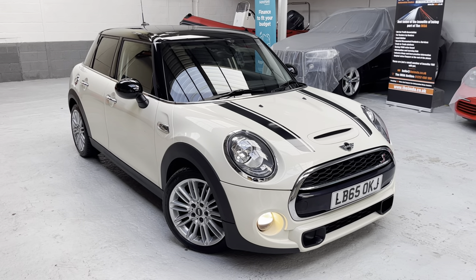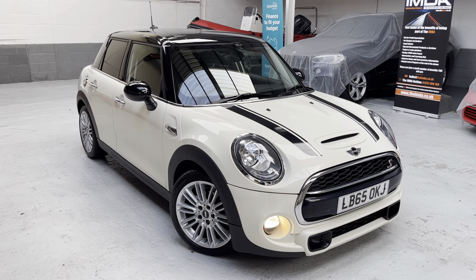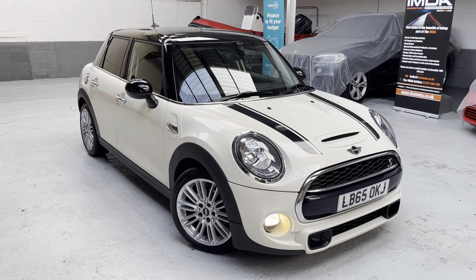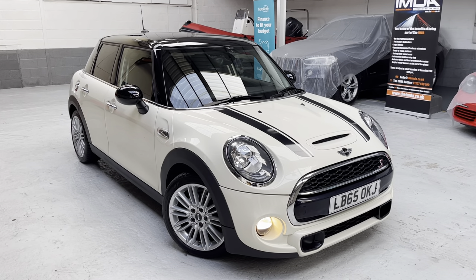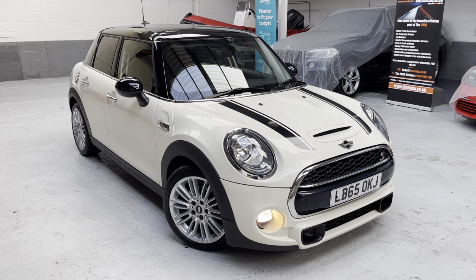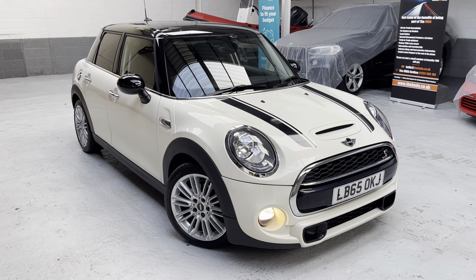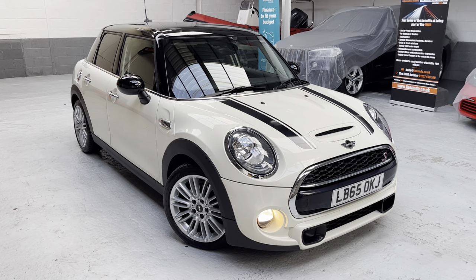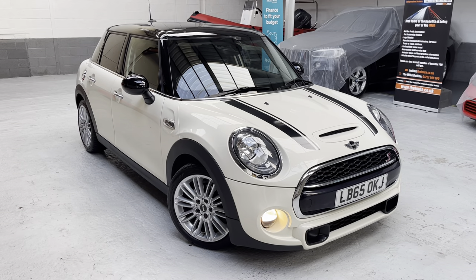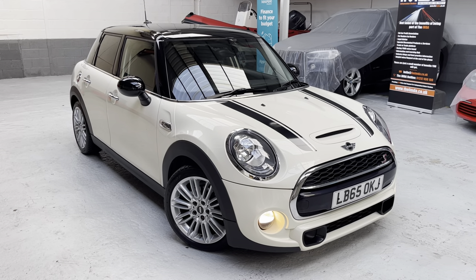I have today our latest vehicle in used car stock — this one has a great backstory. Let me give you a few details first: this is a Mini Cooper SD, the two-litre 170 brake horsepower diesel, six-speed manual, five-door version. Registered in February 2016, it's on the 65 plate. For insurance quotations on Go Compare or Compare the Market, please use Lima Bravo 65 Oscar Kilo Juliet — that's LB65OKJ.